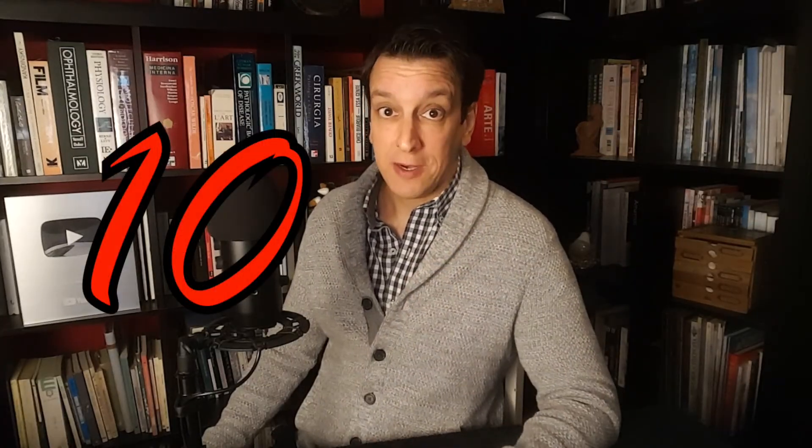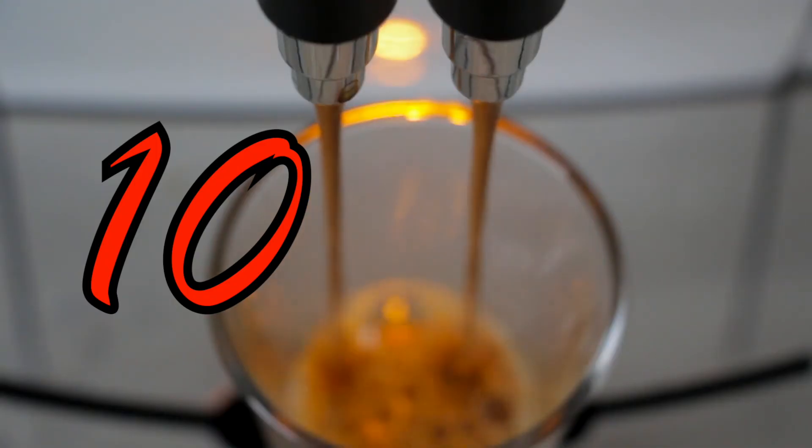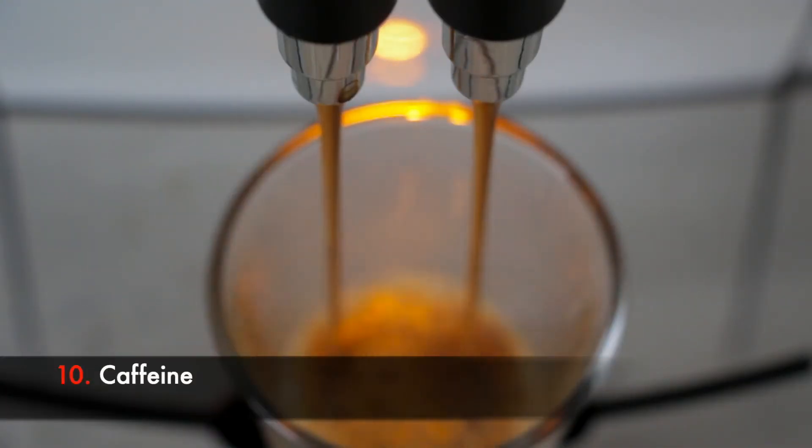Number ten is caffeine. This one is also a bit complex because it varies a lot from person to person, and the hypertensive effects of caffeine seem to go away long-term in habitual coffee drinkers. That said, some people are just more sensitive to caffeine than others. So if you have blood pressure issues, it's worth trying to switch to decaf for a while and see how that affects you.